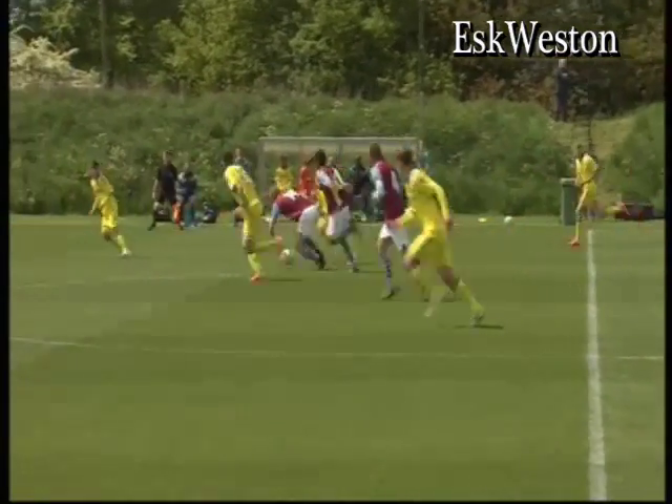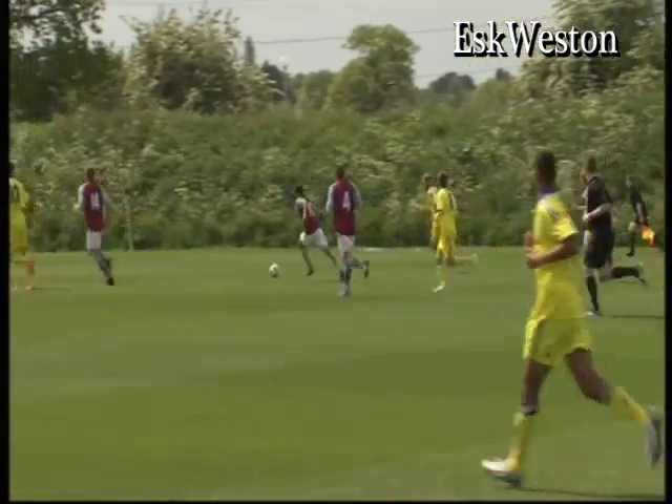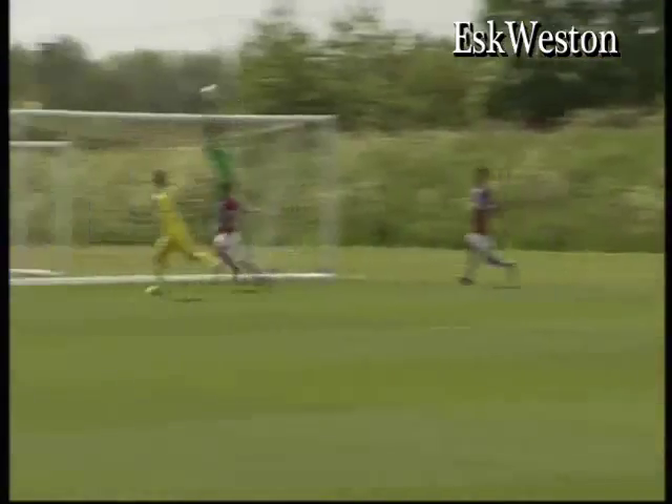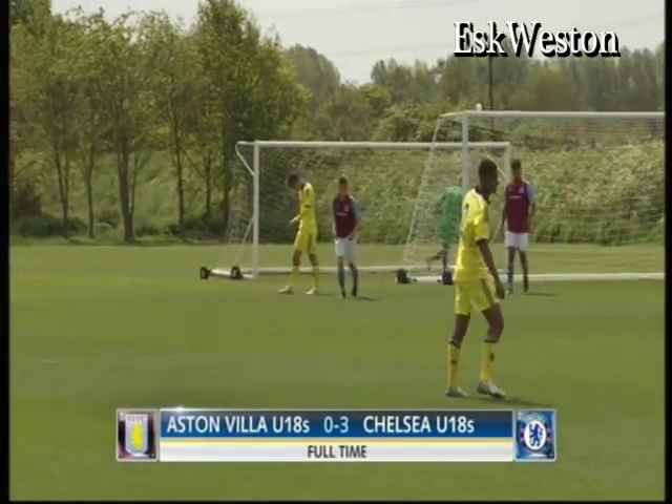Mujain. Here's Scott. Wakefield again on the overlap — another good-looking ball in and Forth tipped it over. Mujain couldn't turn it in for his hat-trick.